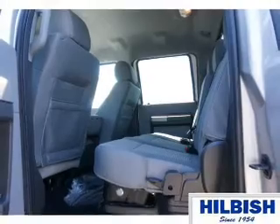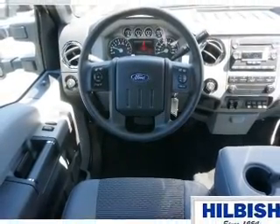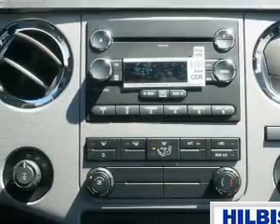Inside you'll find curtain head airbags, front airbags, side airbags, side impact door beams, child safety locks, a trip computer, child restraint seats, and power steering.